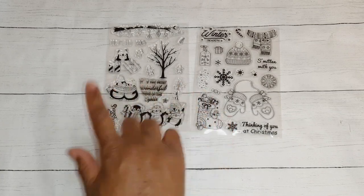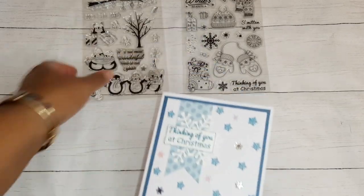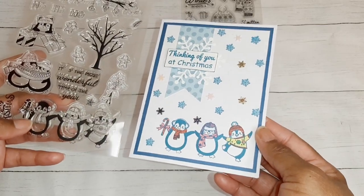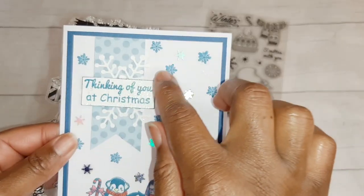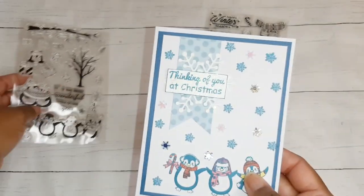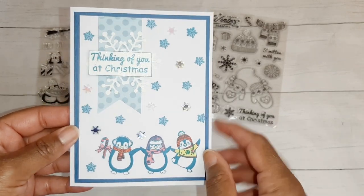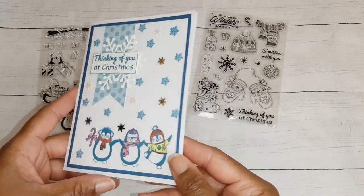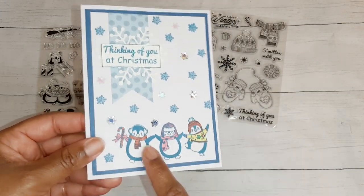With these two clear stamp sets — each sold separately — I made a few cards. The first one turned out so cute: I used those penguins, the 'Thinking of You at Christmas' sentiment from this set, and the little blue snowflakes stamped in the background came from this stamp right here. This snowflake was a die I had in my stash, and I love the way it turned out. I also used some sequins I had purchased from Hobby Lobby earlier this year.